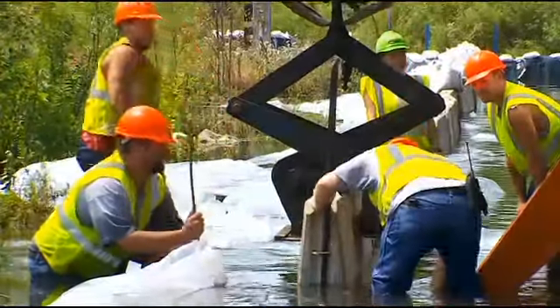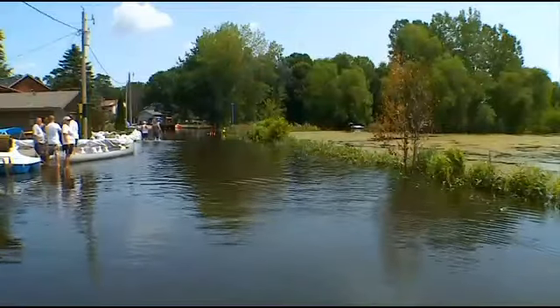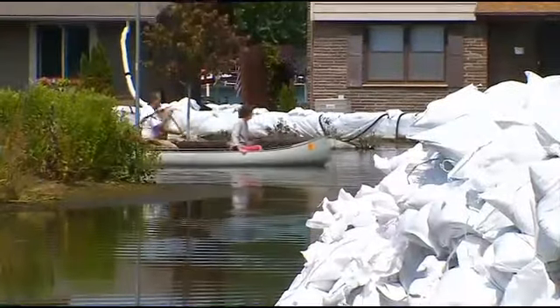Everyone is hopeful that this combination of concrete, sand, and plastic will work. They'll be happy once the pumps are running and we start seeing more roads accessible.